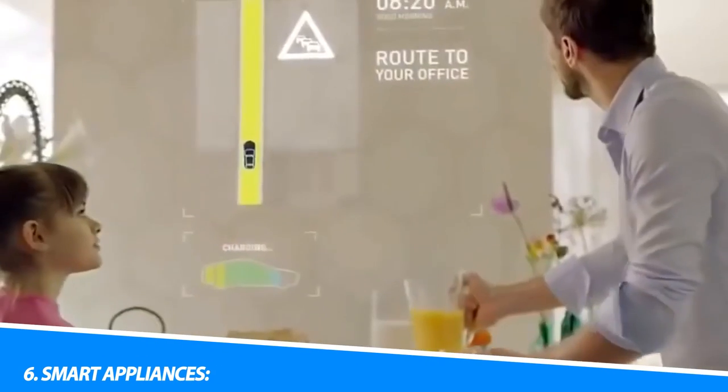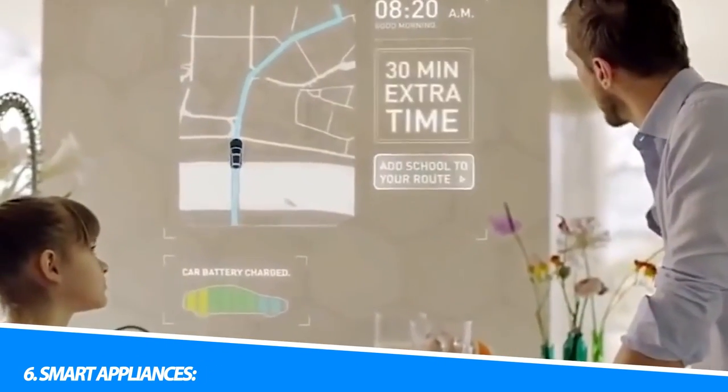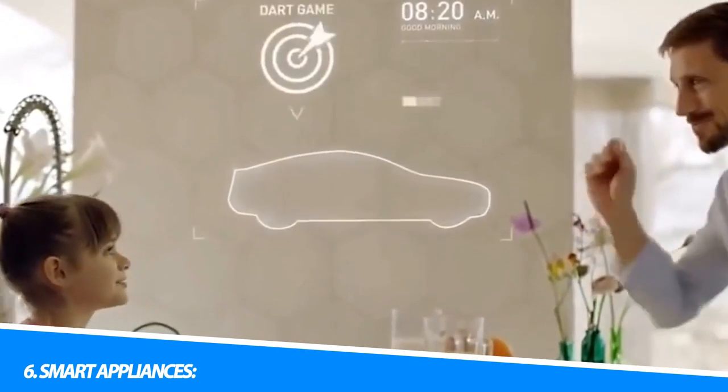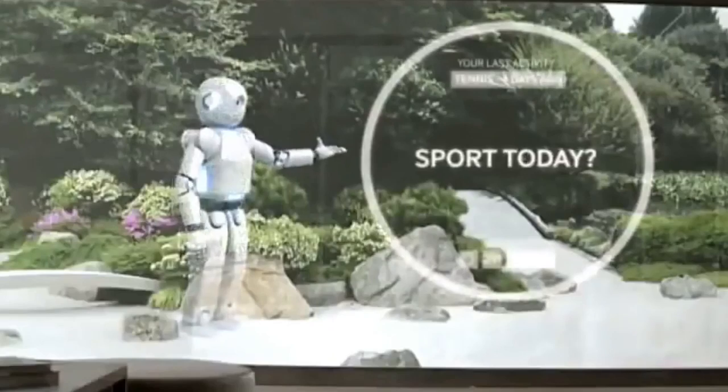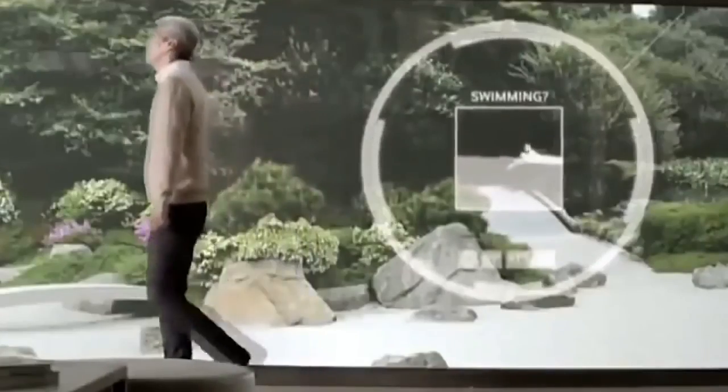6. Smart Appliances. From refrigerators and washing machines to ovens and coffee makers, smart appliances offer enhanced functionality and convenience. Users can monitor and control their appliances remotely, receive alerts, and even automate tasks based on personalized preferences.